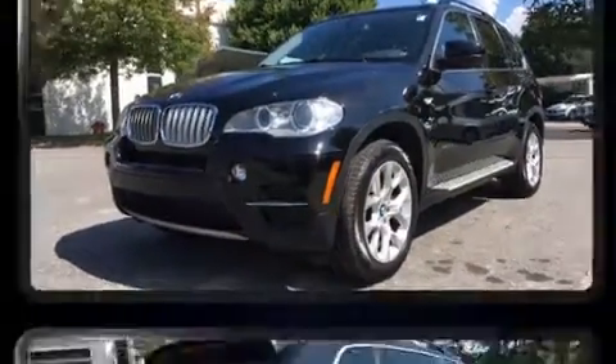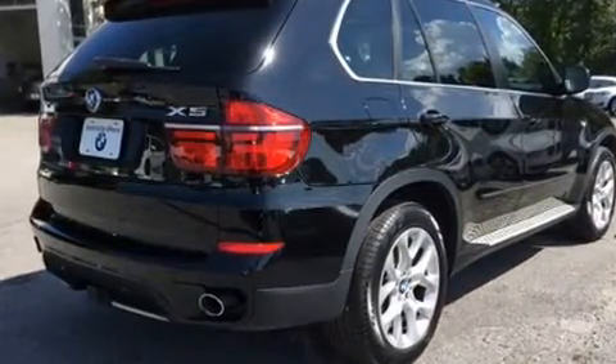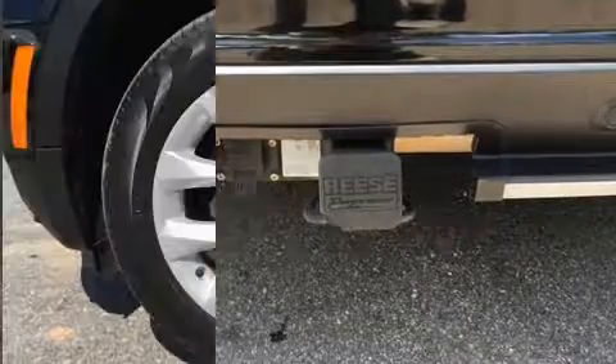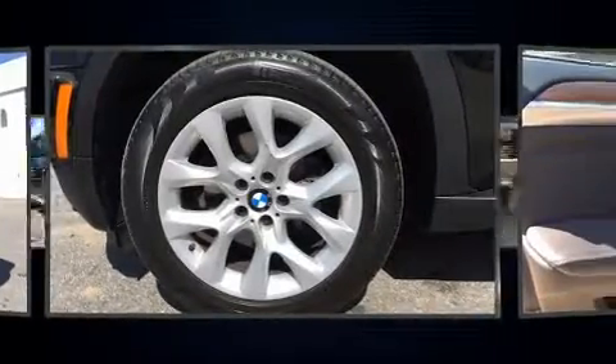For added security, Dynamic Stability Control supplements the drivetrain. All-wheel drive keeps this model firmly attached to the road surface. A turbocharger is also included as an economical means of increasing performance.